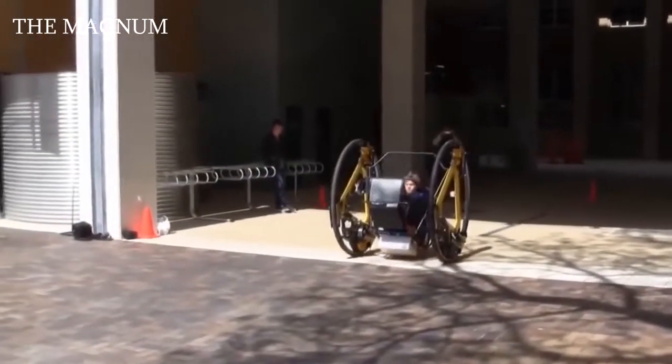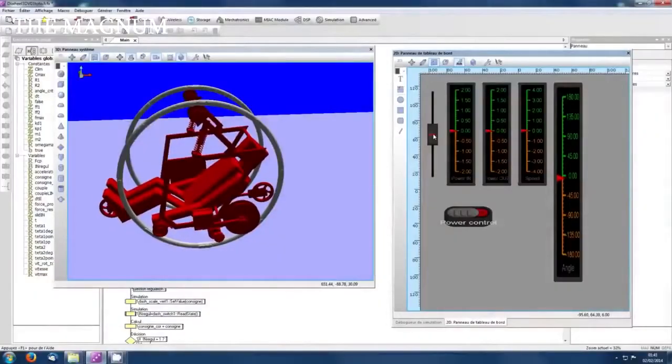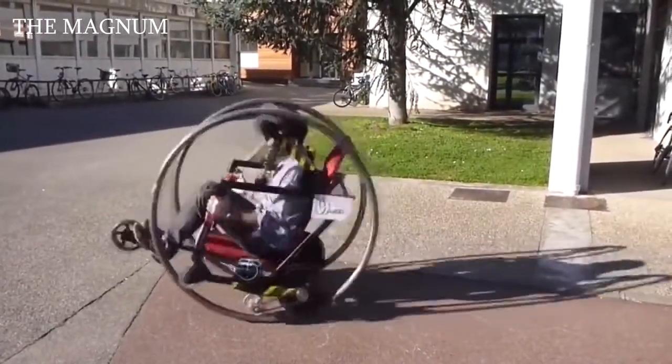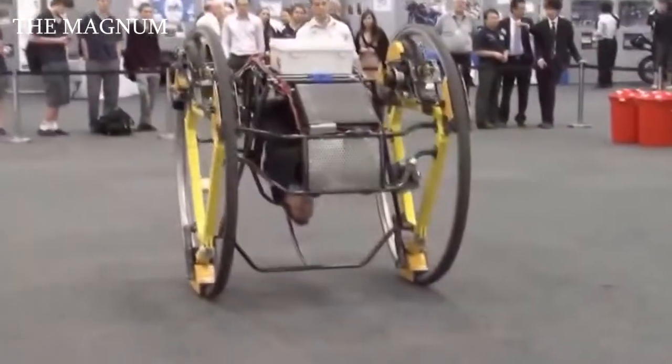Therefore, the authors supplemented the construction with a stabilization system, while also using the rotating seat as an extreme means of driving. It is also possible to completely turn off the stabilization system.